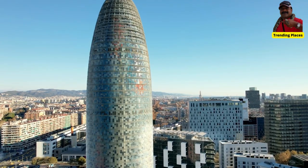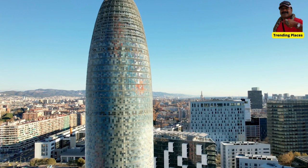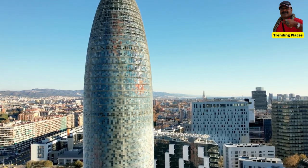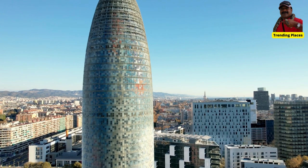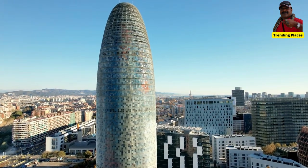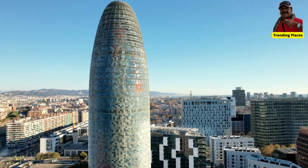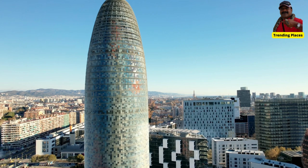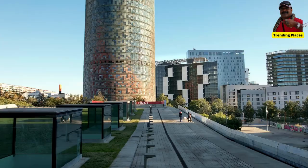Torre Glòries is intended to symbolize the fusion of technology, nature, and the cultural heritage of Barcelona. The tower's design was inspired by the region's famous Montserrat Mountain and the distinctive shapes of Antoni Gaudí's architectural masterpieces.